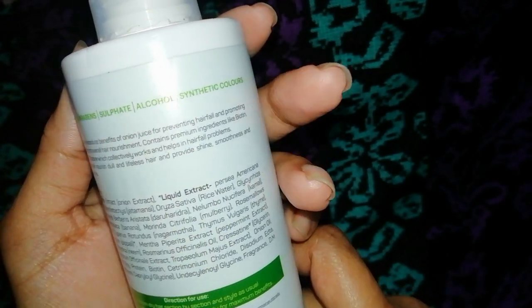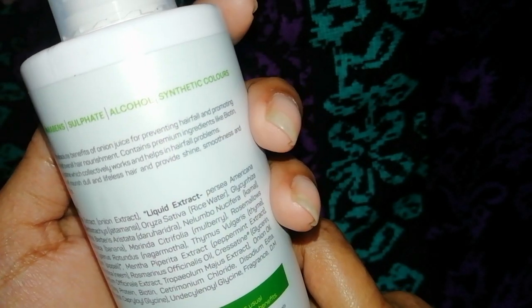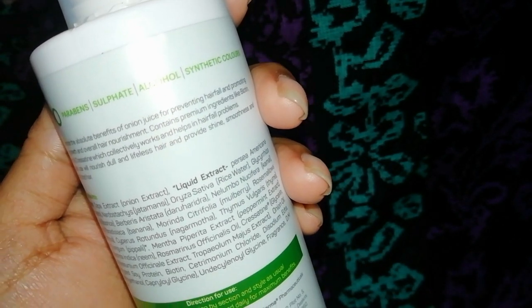The ingredients include onion extract, liquid extract, jatamansi, avocado, rice water, banana, mulberry, peppermint extract, neem, and biotin. You can see that all the ingredients are natural and there are no chemicals.